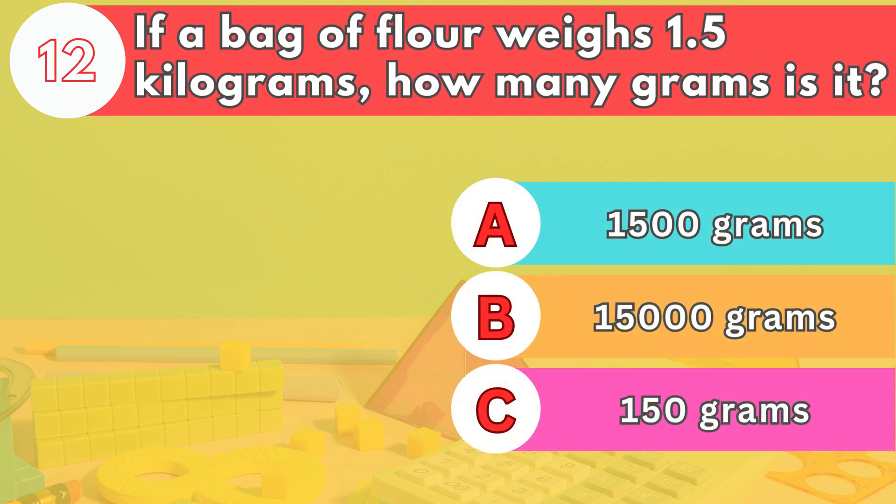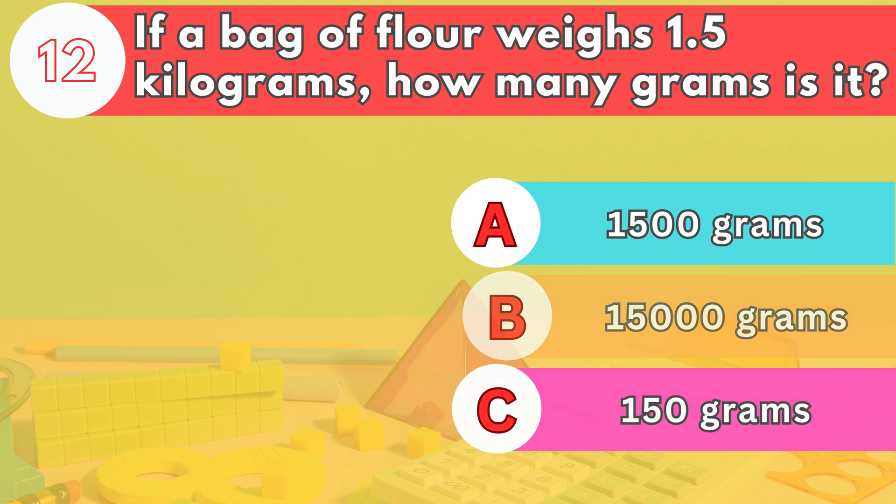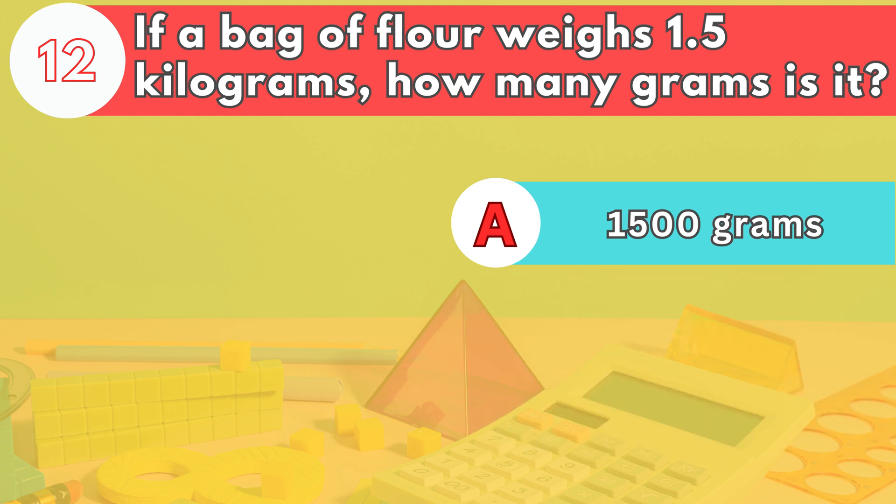Number twelve. If a bag of flour weighs 1.5 kilograms, how many grams is it? The answer is letter A. 1,500 grams. There are 1,000 grams in a kilogram, so 1.5 kilograms is 1,500 grams.